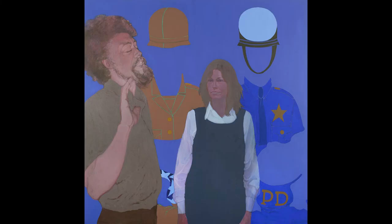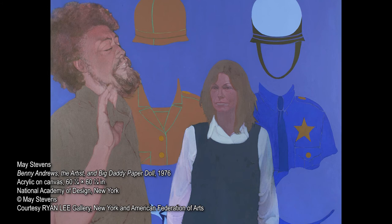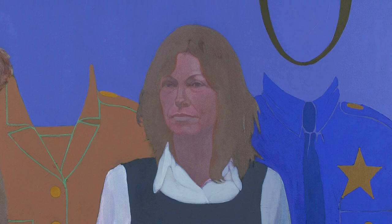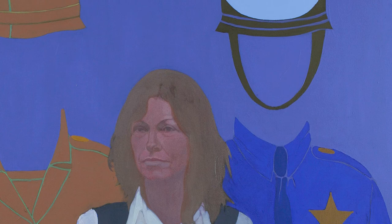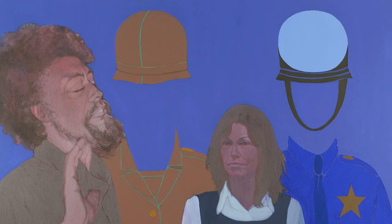Engaging in realistic artwork allowed her to express the social and political concerns that dominated her work. In this painting, we see the artist and her good friend Benny Andrews in the foreground. Benny Andrews worked with the artist's husband in Attica Prison during the Vietnam War to bring social services to the prisoners who were there at the time. The naturalistic figure of the artist and Benny Andrews in the foreground are in stark contrast to the flat, almost-abstracted figures of a police uniform and a military uniform that loom over them larger-than-life in the background.